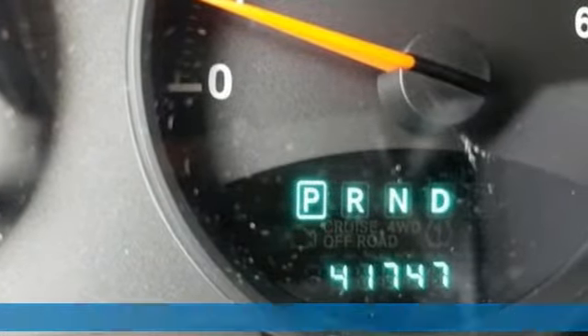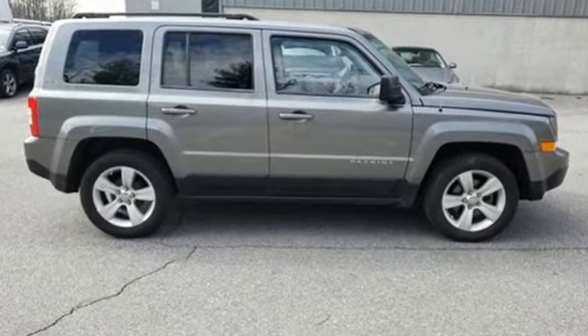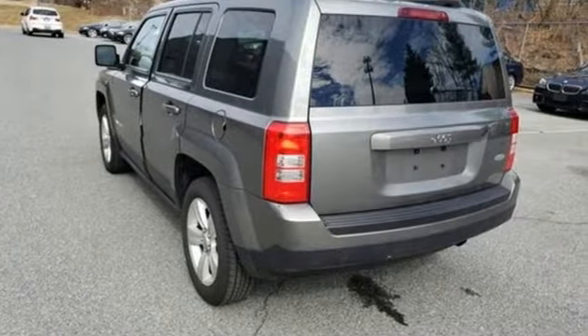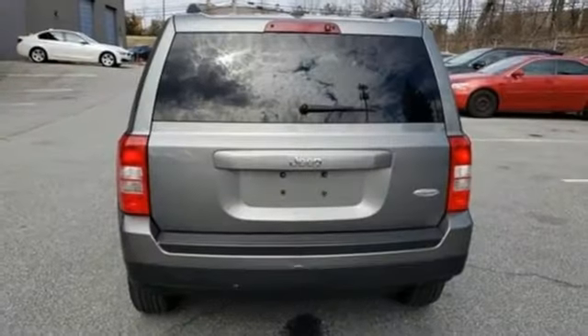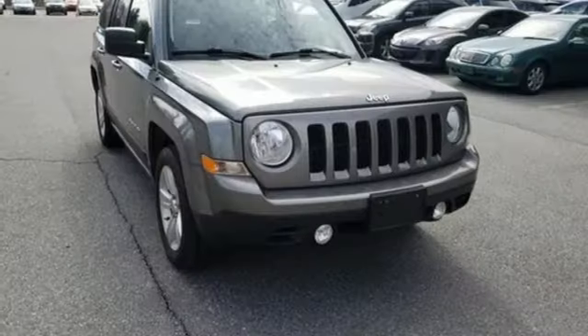Auxiliary audio input, remote engine start, front heated bucket seats, AC power outlet, manual tilting steering column, inline four cylinder engine, aluminum wheels, gas pressurized shocks, and power heated mirrors.